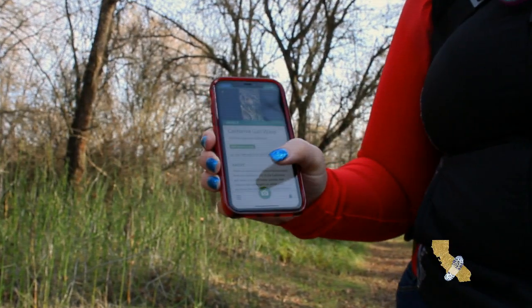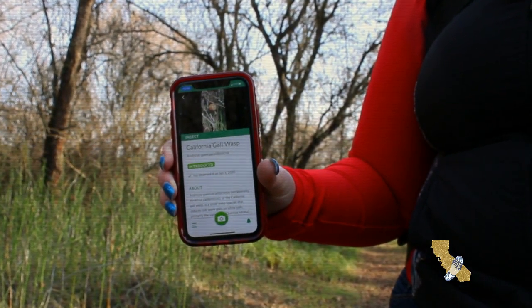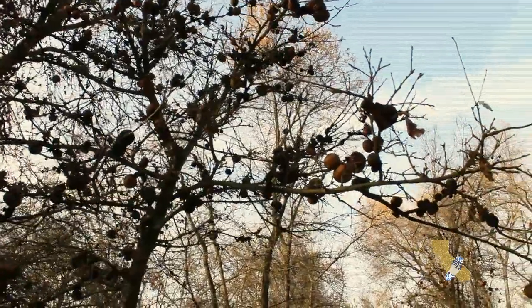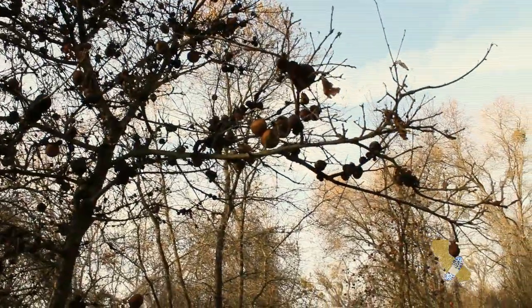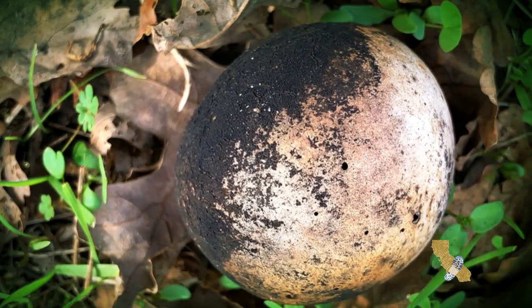California gall wasp — it is a small wasp species that induces oak apple galls on white oaks, primarily the valley oak, but also other species.